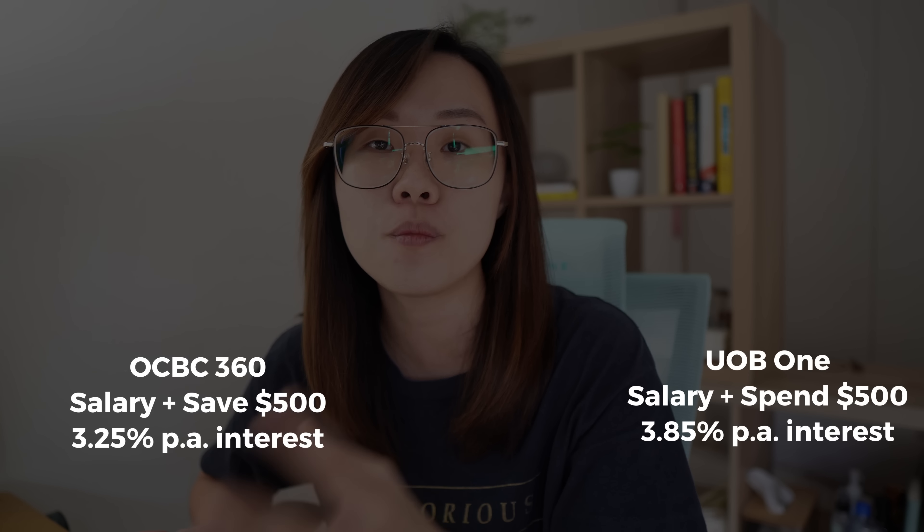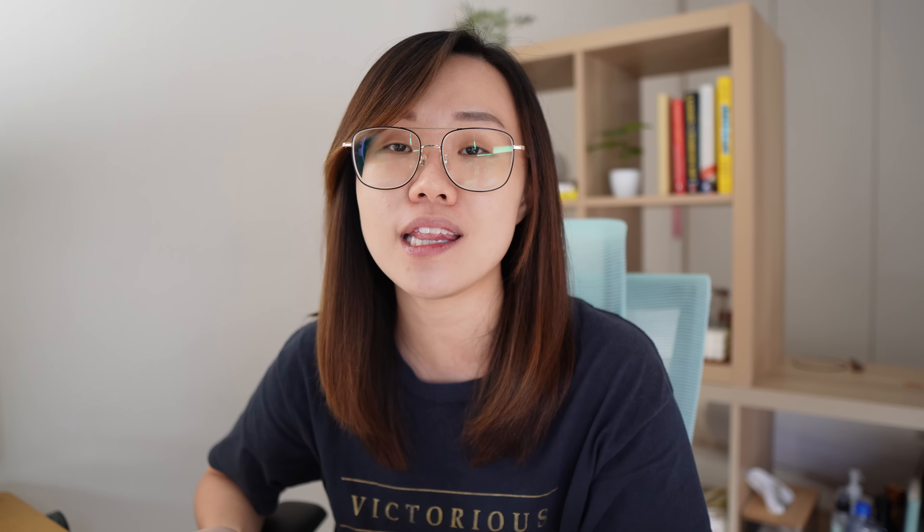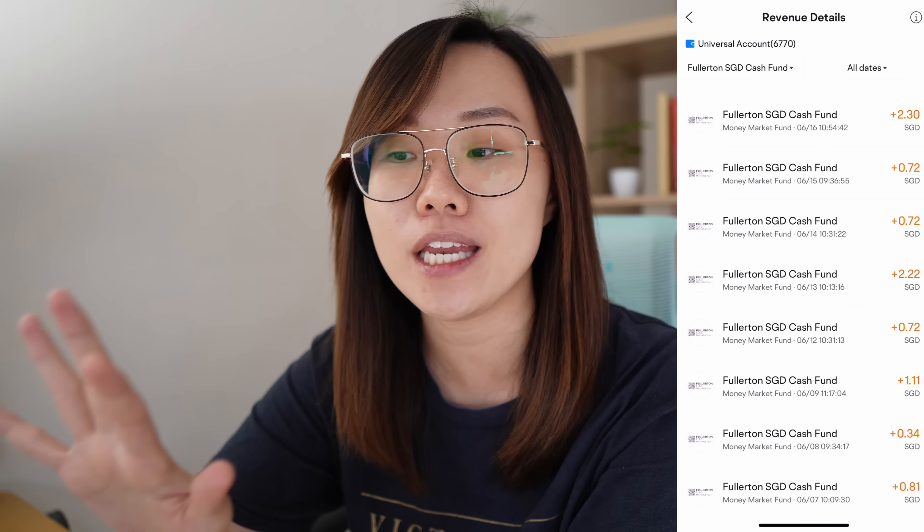If you compare it with OCBC or UOB giving you 3.25% or 3.85%, the return you're getting by placing your money in the SGD Fullerton Cash Fund is comparable to your savings account. However, you do not need to fulfill steps like salary crediting, spending with the bank, or saving with the bank incrementally. You just deposit your money, subscribe to the fund, and leave it there to earn daily interest.